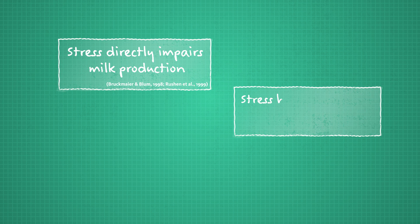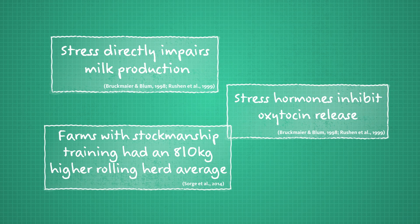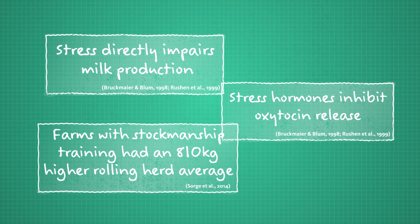Research shows that it takes about 40 minutes for an upset animal to fully settle down, so when you stress them in their home pen, their milk letdown will be impaired even by the time they enter the parlor.